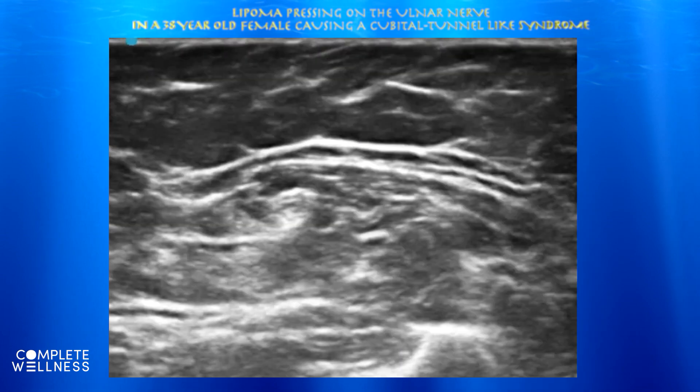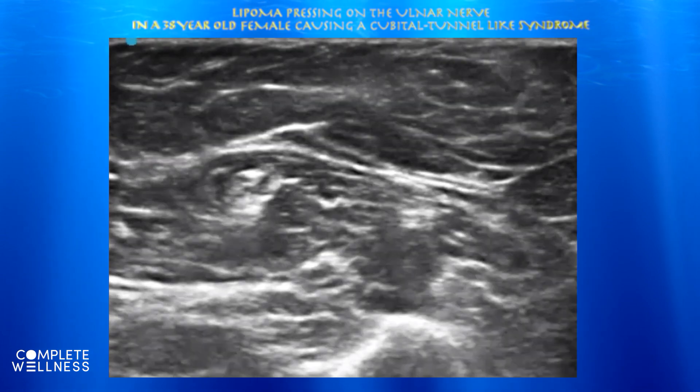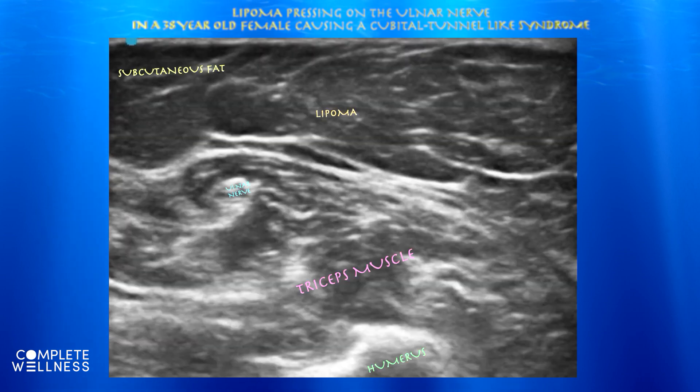Now we're looking at the ulnar nerve in cross-section again. Here you can somewhat make out the border of the lipoma sitting just above the ulnar nerve.